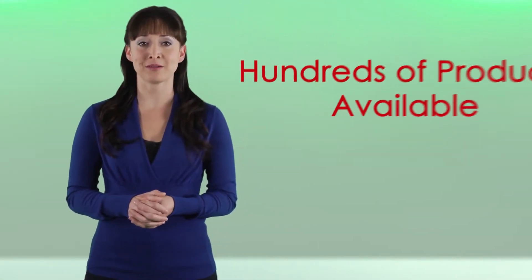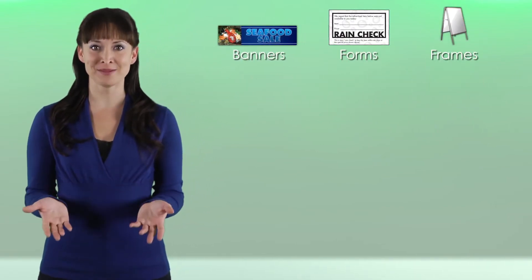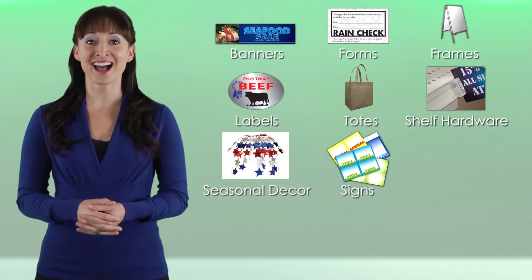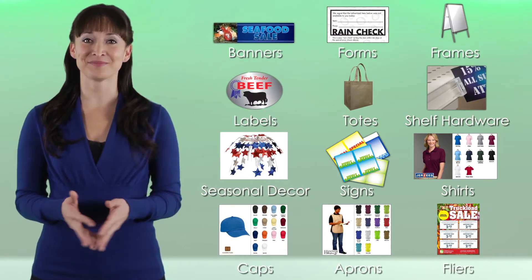Your stores will be able to choose from hundreds of products available at their fingertips: banners, forms, frames, labels, reusable totes, shelf hardware, seasonal decor, signs, shirts, caps, aprons, flyers, and more.